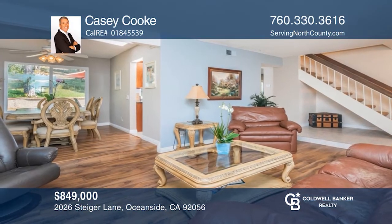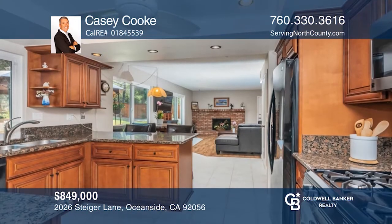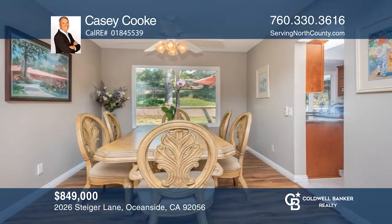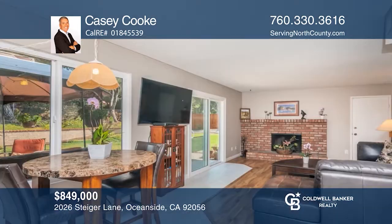Welcome home to 2026 Steger Lane in the highly desirable Herney Hills neighborhood of Oceanside. The downstairs features a nicely upgraded kitchen, a dining room, separate family room and living rooms, and a bedroom.